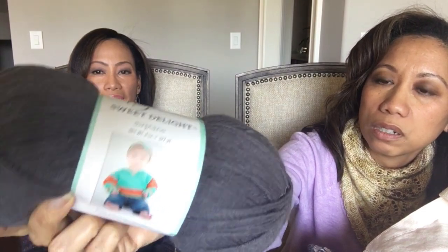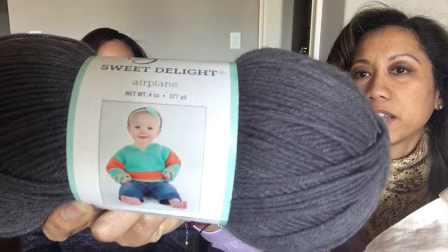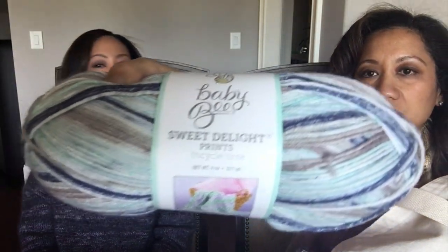The solid color is 'Airplane' and the variegated color I'm using is 'Tricycle Time.' Do you hear the birds? It's so nice — it's spring! I'm using a US I-9 / 5.5mm Susan Bates hook — back when we weren't bougie enough to buy name-brand needles. I find bamboo hooks too bulky and they hurt my hands, so I like the Susan Bates one. I did buy some Clover crochet hooks to try though — I love their Clover products.